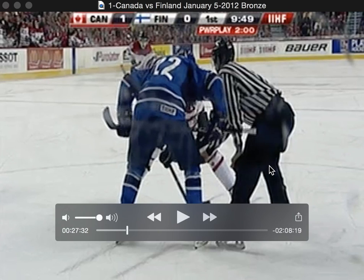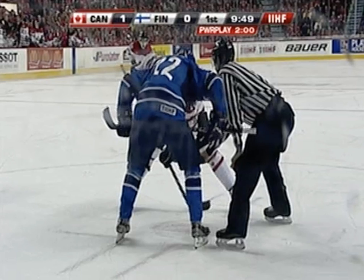Canada is on the power play with an offensive zone face-off. The Canadian centerman breaks a stick, Finland gets possession, gets it out into the neutral zone, and there's a really good neutral zone regroup. I call it an accelerated transition where they bring five guys back, build up some speed, and they're able to gain the zone with possession.